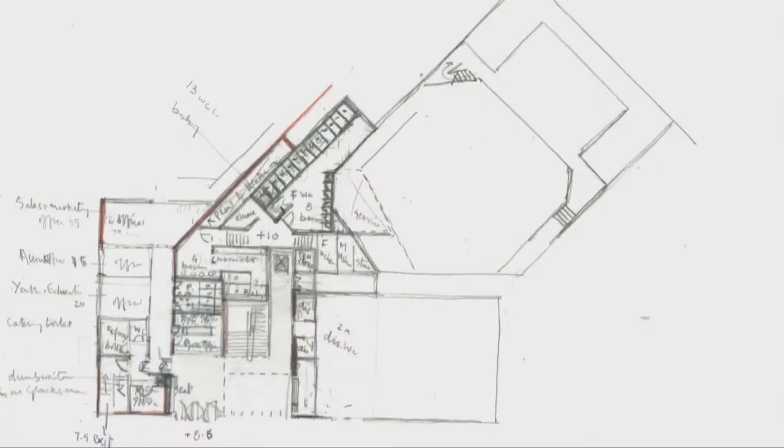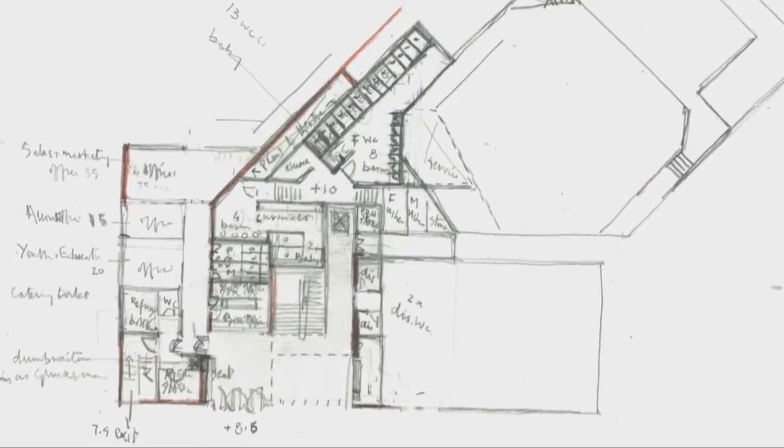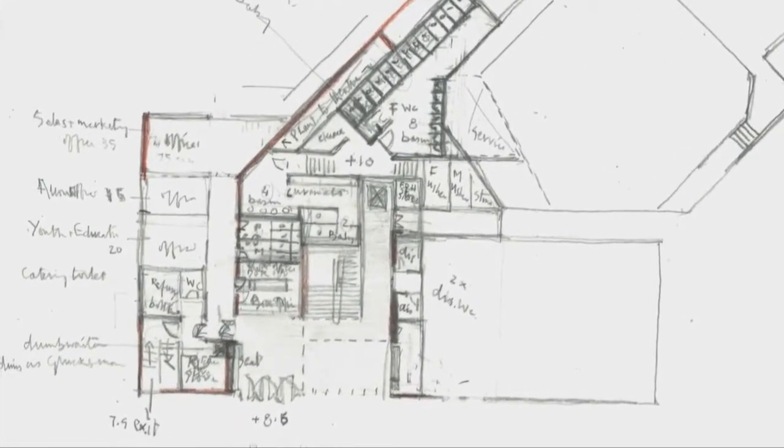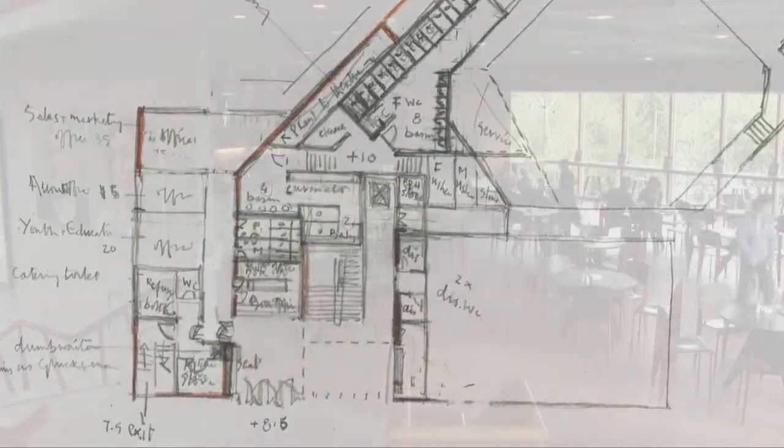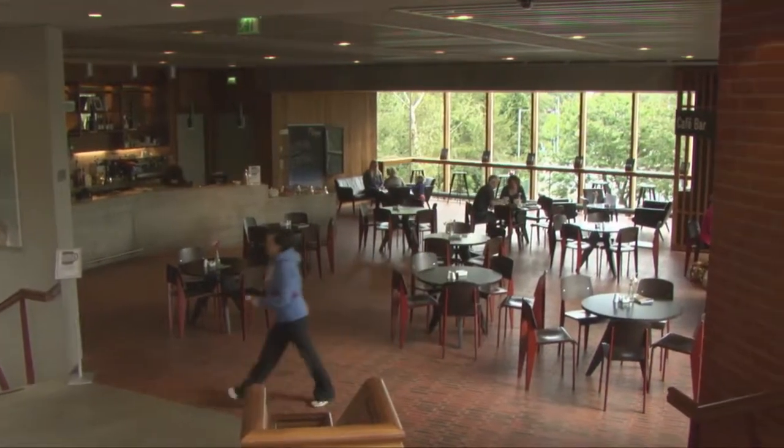There's quite a substantial wardrobe and laundry area, and then quite a bit of office space because, being a producing house, there's an admin aspect to that. There's a bar and a little cafe, and I think those are the main elements of the brief.